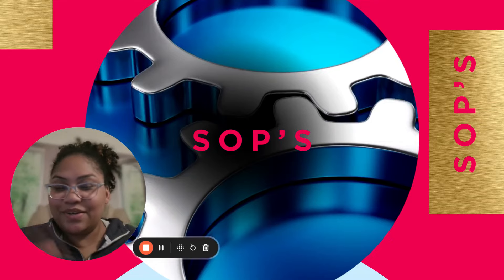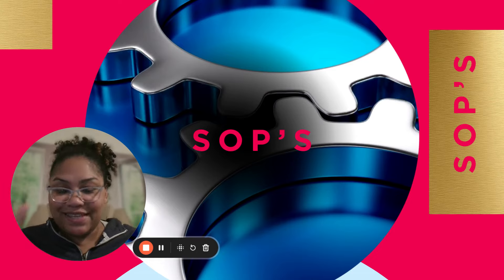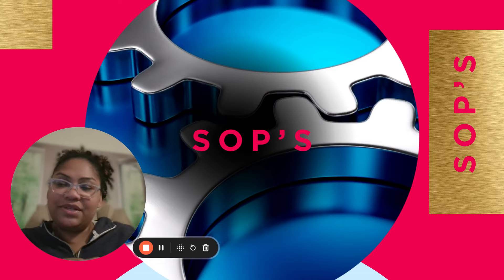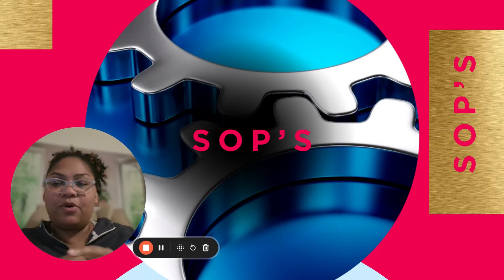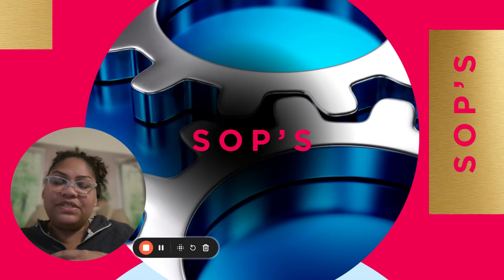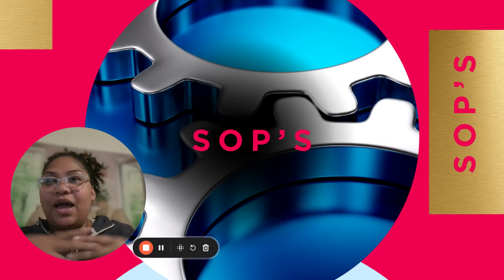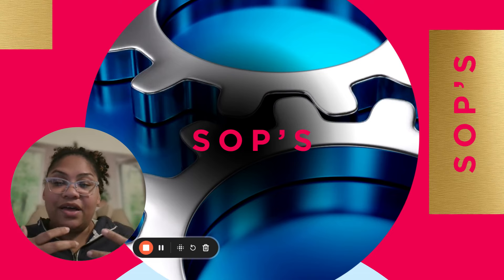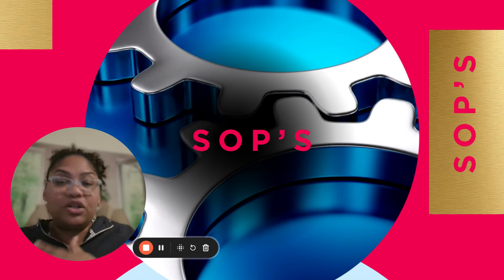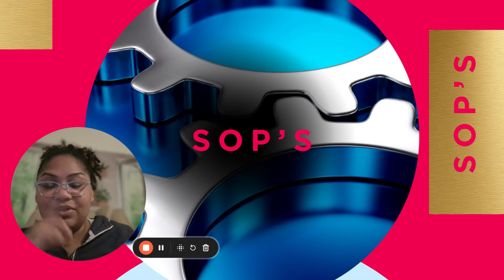Hey guys, and welcome to Build a Business You Love. I am Zee, and I am back with another video. And this one is about SOPs in business, especially in small businesses, because for some reason we think that we don't need certain things because we are a small business. But oftentimes we actually need a lot of the concepts that apply to larger corporations. And I believe that SOPs are one of them. So let's get into it.